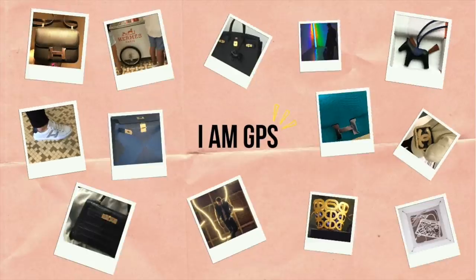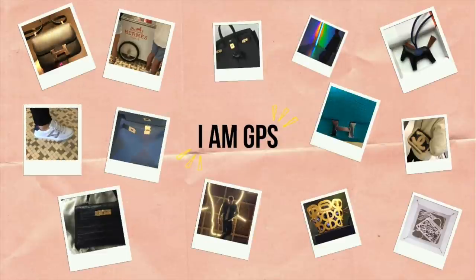This might be the best Hermes investment I have ever made. Hi guys, my name is GPS and welcome back to my channel.